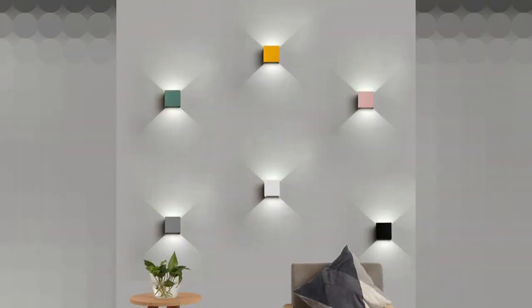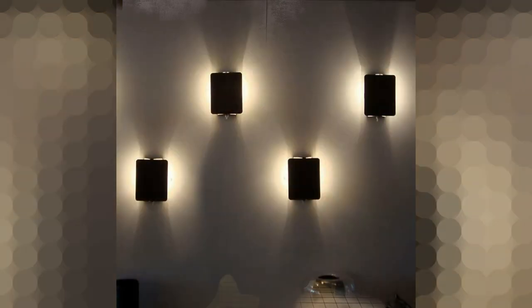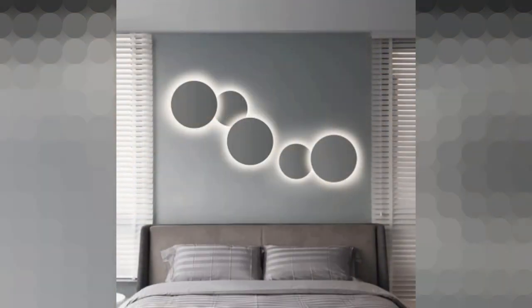Cleverly placed wall lights can act as ceiling lights. Find large down lights and place them strategically over the seating arrangement to provide much-needed task lighting. Positioning wall lights on either side of a corner is a perfect way to maximize light coverage in your living room.